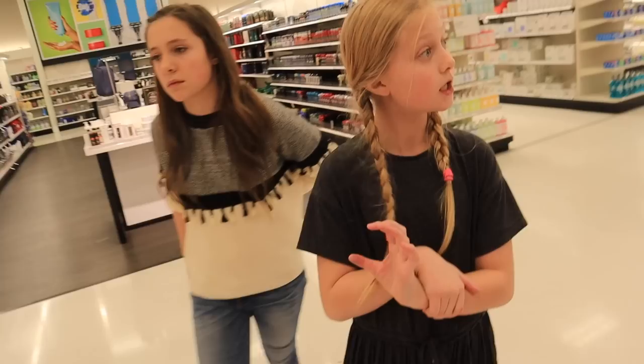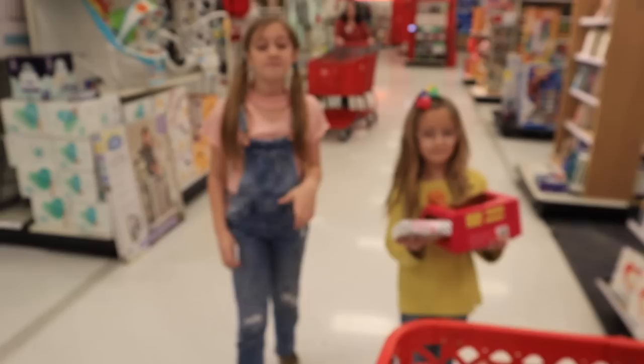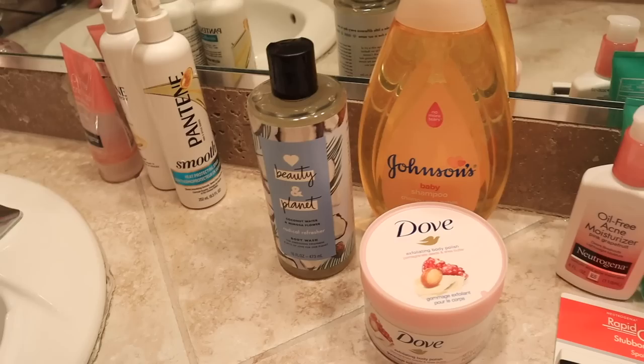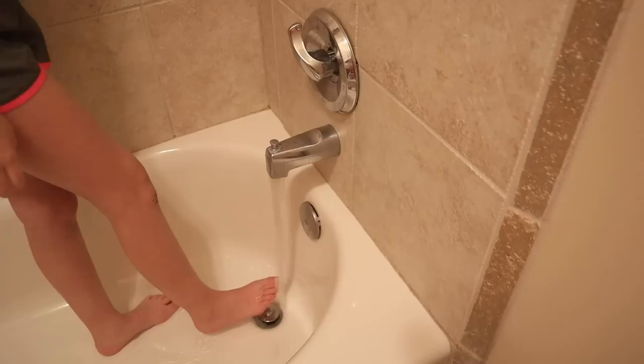Okay Lexi, do you think that's a pretty good selection? Are you excited? We got all this stuff and set it over here — we have this little station. I changed into my swimsuit so my clothes wouldn't get all wet. First, let's find the right water temperature.